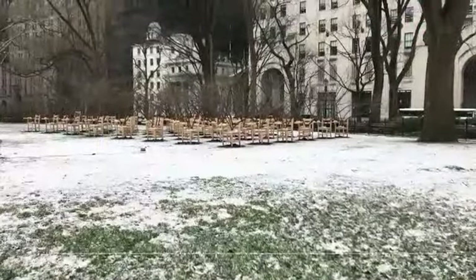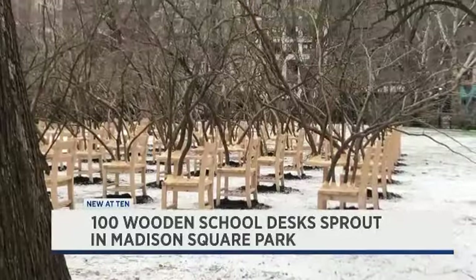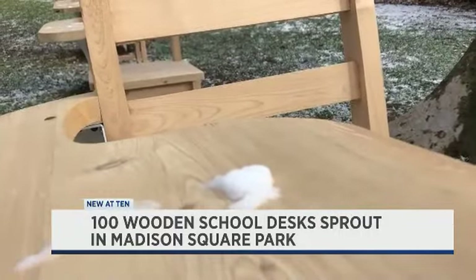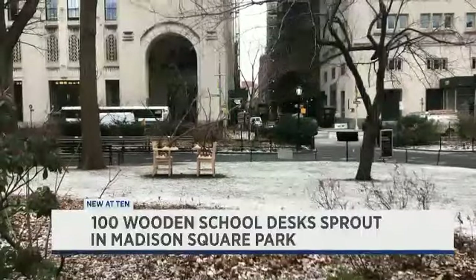Go by Madison Square Park in Manhattan and you just might do a double take — there is a new exhibit there that's a real head-turner. It's called Briar Patch. Artist Hugh Hayden uses wooden school desks and tree branches to make a bold statement about education. His inspiration, tonight in his own words.